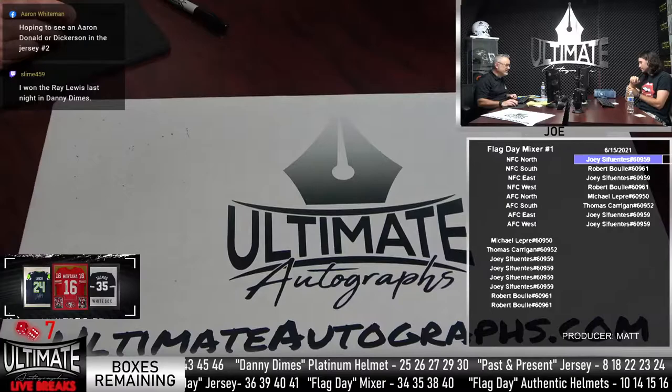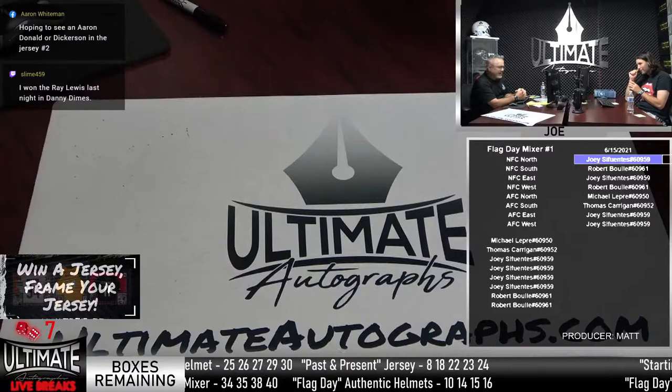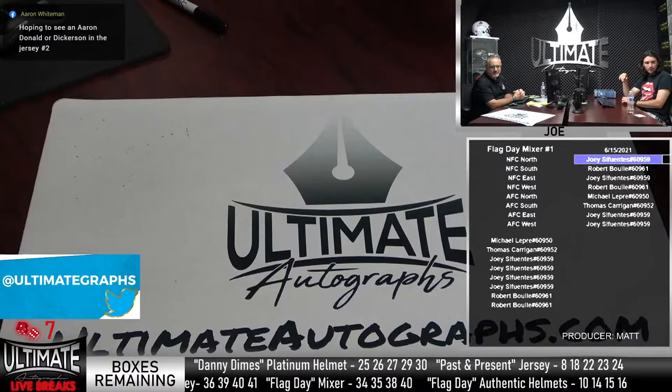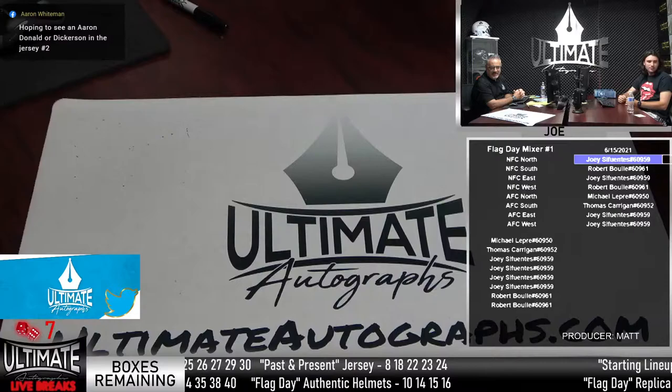In the jersey, we pulled the Dickerson and we pulled Aaron Donald. We've got about 10 to 15 boxes left in the jerseys. In the mixer, we still haven't pulled Curtis Martin. We still haven't pulled the Eric Correale — that's the triple signed. It's a football, actually — the white panel ball — one of the headliners.